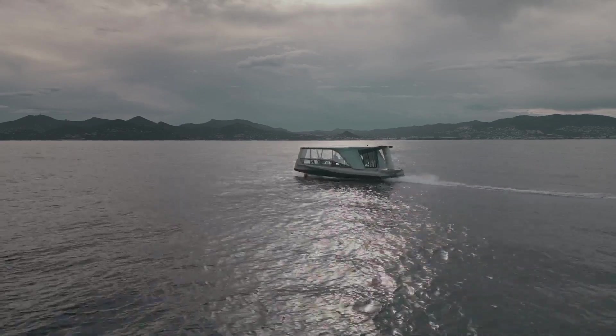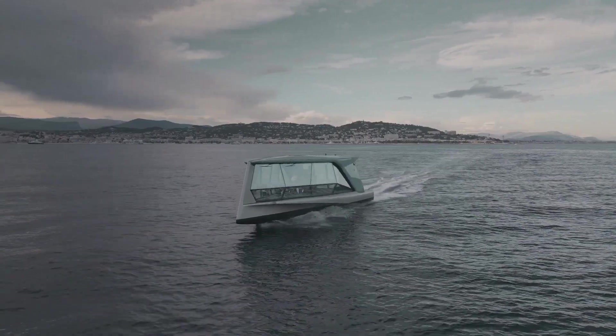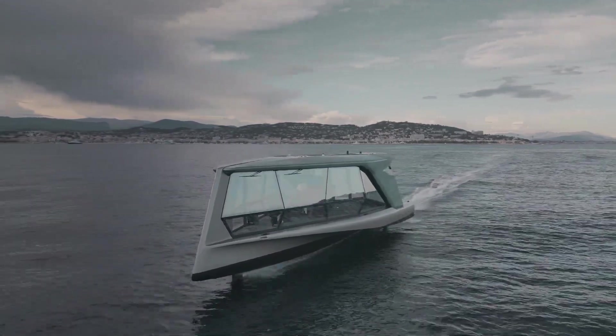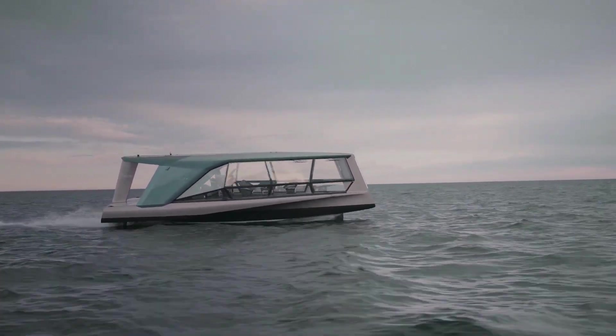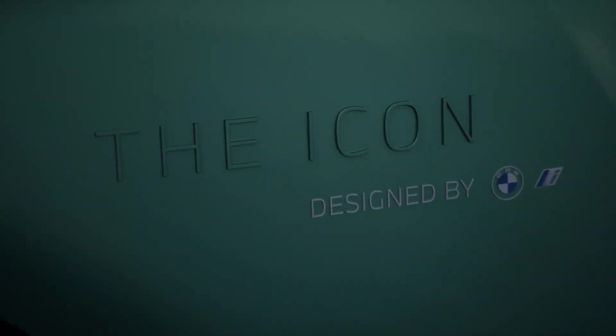BMW has teamed up with boatmaker TYDE to build a new battery electric watercraft that debuted at the Cannes Film Festival. The Icon measures more than 43 feet long and reaches a top speed of 30 knots while riding on hydrofoils. It relies on a pair of 100 kilowatt electric motors that convert 240 kilowatt hours of energy supplied by six batteries from BMW i into a range of more than 50 nautical miles.